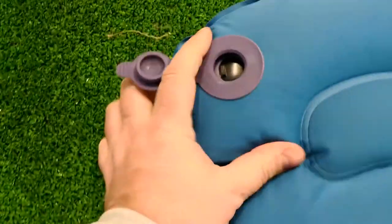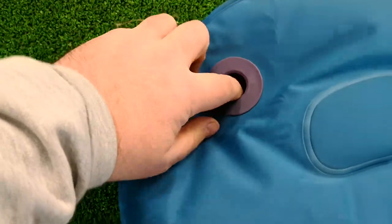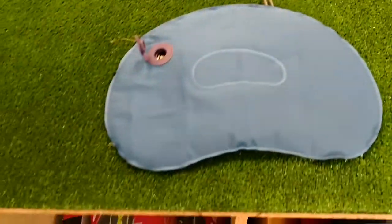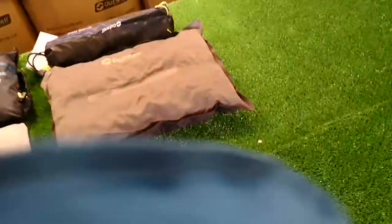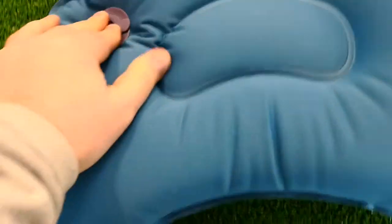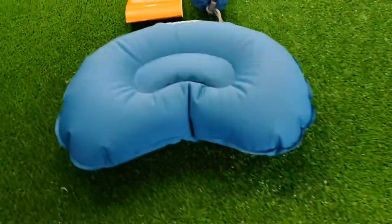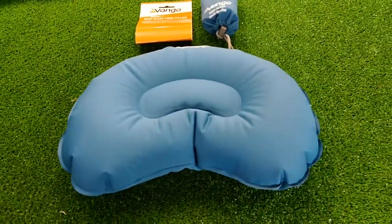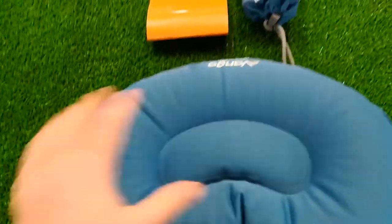The valve works like so. I'm pushing on that and no air's coming out, but you just push your finger in there and down it goes — simple as that. And to inflate it — there you go, two breaths and it's up. Not a cheap pillow, some of these pillows aren't cheap, but yeah, awesome bit of kit.